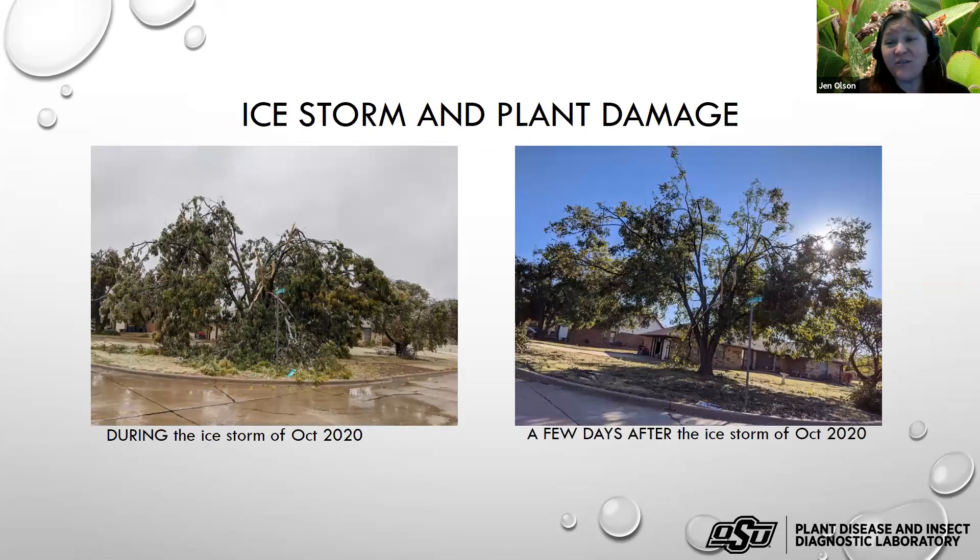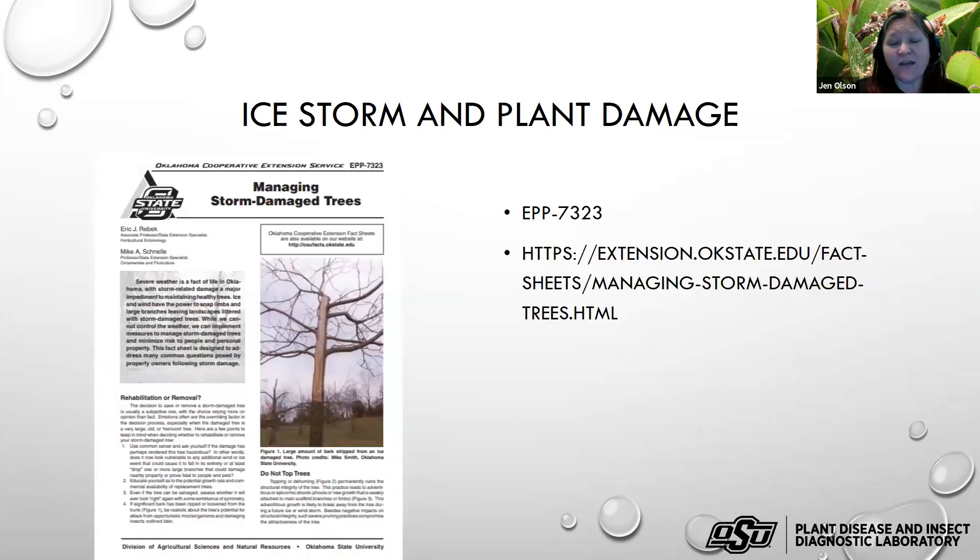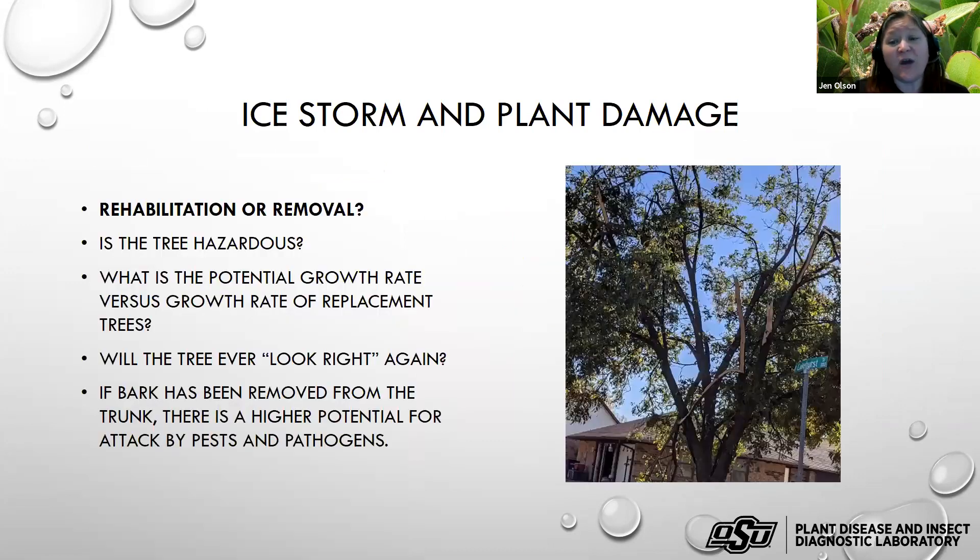Much of the state just experienced a big ice storm. This image shows the same tree during the storm on the left and after on the right — even though it kind of stood back up, there's a lot of damage. We have a fact sheet on managing storm-damaged trees that you can Google or find at the web address shown. That may be helpful for yourself or for clients trying to make decisions — the biggest of which is whether to rehabilitate or remove. Anytime something is hazardous, we want to remove that tree.